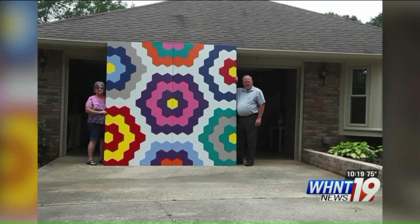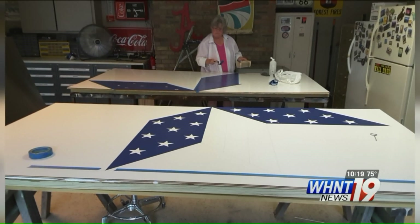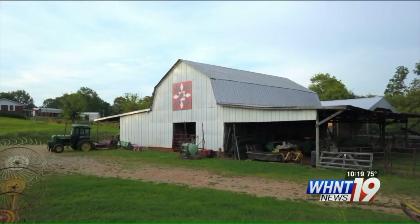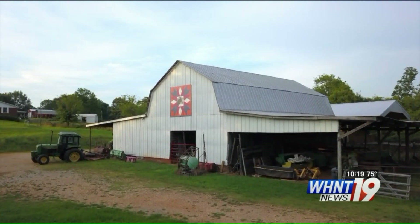Dale Robinson and his wife Lisa are the grease that turns the wheel. Dale draws the patterns, Lisa paints — she's done at least 25 of the 50 blocks on the trail. The art promotes tourism and honors the women who created the quilts and the hard-working Alabama farmers.